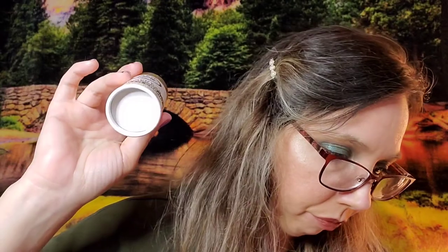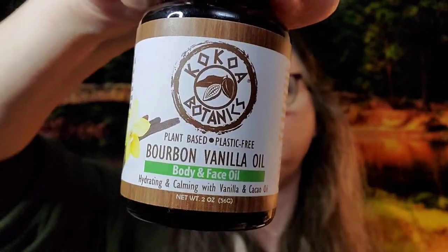These are very affordable as well. The body butters are $15, the deodorants are $11, and the body and face oils are $16 for a two-ounce jar. What do you think — would these be something you'd want to try? What scents would you want to try out?